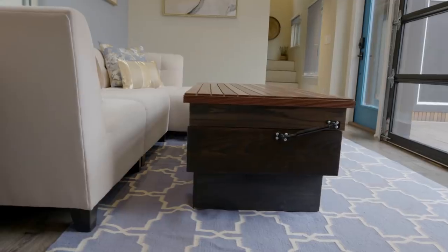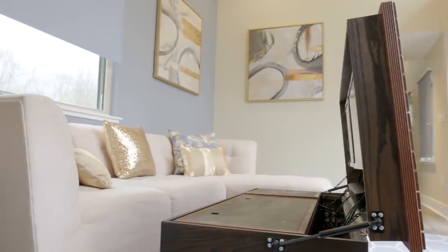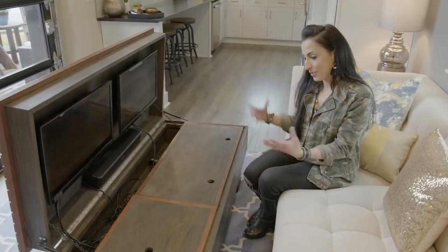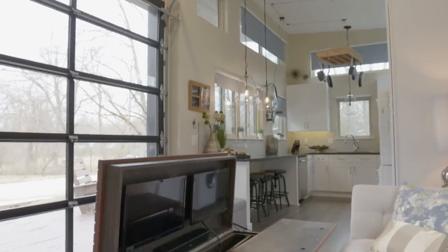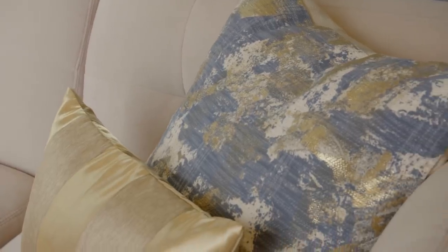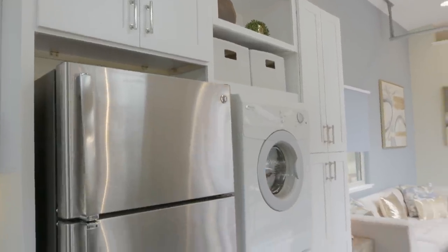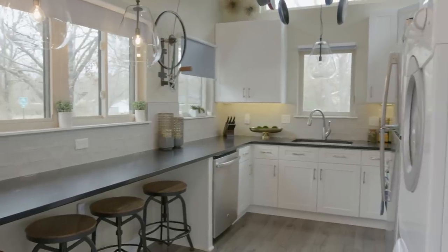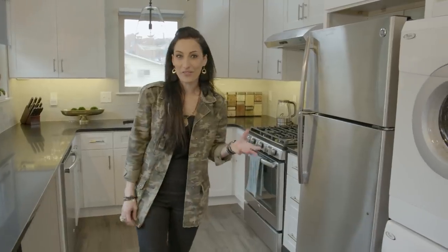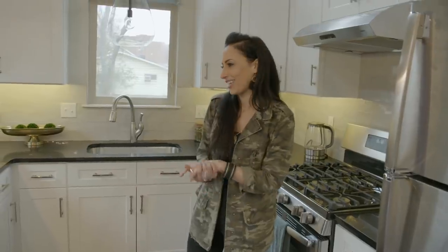One thing about tiny houses is that you have to really make use of space. This is actually a table, but also where I keep my TV, and it's also storage. Zach Giffen actually designed this — it's a unique, one-of-a-kind table. In a lot of tiny houses, everything has three purposes, but I really didn't want that. I wanted each thing to have its own purpose. So I made sure I had full-size appliances — a full-size fridge and full-size stove, which is actually quite unusual in a tiny house.